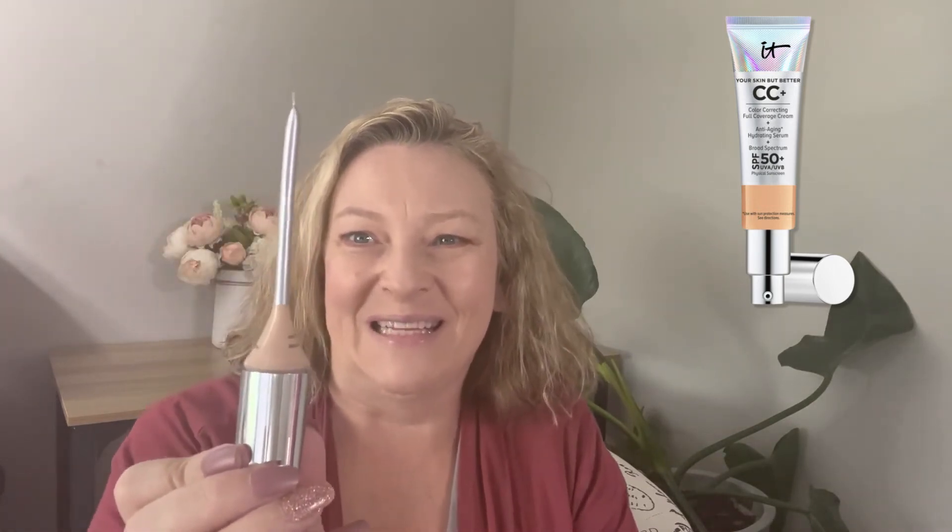At number one: IT Cosmetics CC Cream — Your Skin But Better Color Correcting Full Coverage Cream, Anti-Aging Hydrating Serum, and Broad Spectrum SPF 50. That's a lot in this little tube, and it shows. This is my Holy Grail foundation. As you can see, it's almost empty — so sucked in. Ulta had a sale in the spring and I got three more because I love it. It has a shelf life — the little symbol says 12 months once you open it, but using it every day, it'll last about three months.